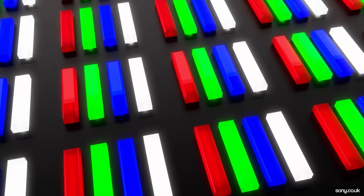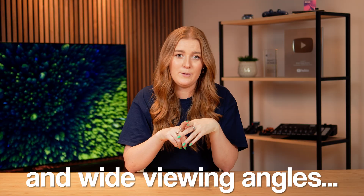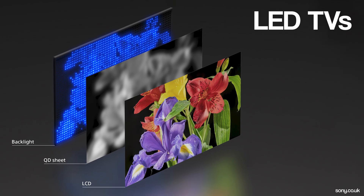But before we get into what's new, a quick refresh on OLED. OLED stands for Organic Light Emitting Diode, and these panels don't use a backlight — instead, each individual pixel emits its own light. That means OLED TVs can completely turn off individual pixels, giving you pure blacks, infinite contrast, superb color accuracy, and wide viewing angles. Compared to LED TVs, which rely on a backlight controlled in zones, OLED offers a more cinematic image with better precision. Though historically, brightness has been OLED's Achilles heel, especially in lighter, bright rooms. Which brings us to new OLED tech and where Primary RGB Tandem OLED comes in.